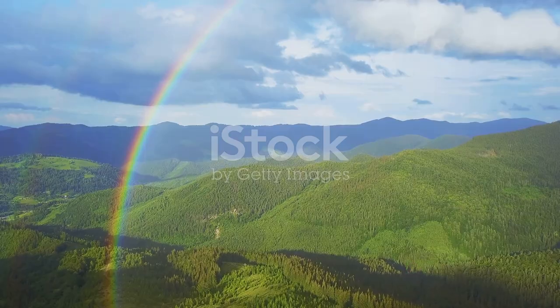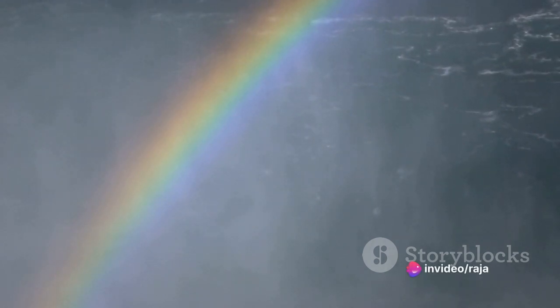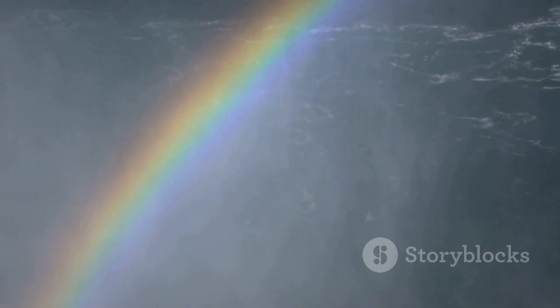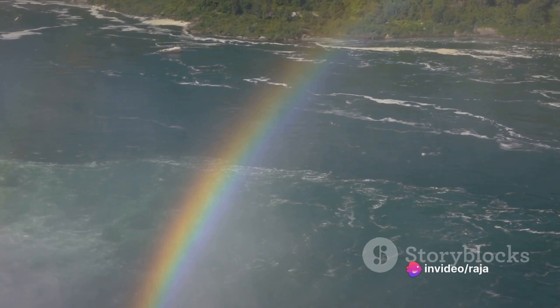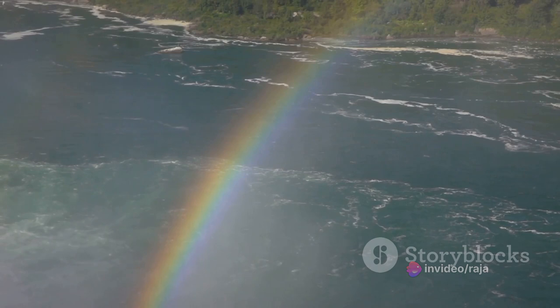Now let's talk about a less known but equally spectacular phenomenon — the moonbow. Moonbows, or lunar rainbows, are rainbows that occur at night. They are relatively faint and often appear to be white or colorless, as their colors are not easily discernible to the human eye. This is because the light from the moon is much less bright than that from the sun. However, the colors can be captured in long exposure photographs, revealing a stunning nighttime rainbow.